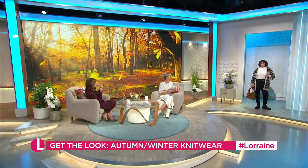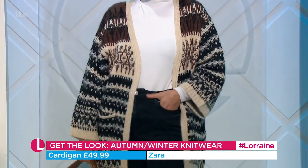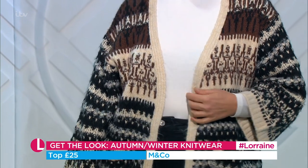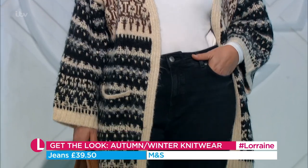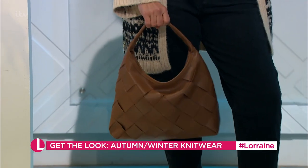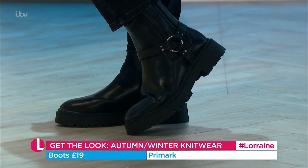Nesh is wearing a big cosy cardi from Zara — it's almost like a shacket — for £49.99. You could wear it with anything; it's perfect for a cosy Sunday on the couch. The plain white top is from M&Co at £25, the jeans are £39.50 from Marks & Spencer, the bag is from Dorothy Perkins (was £35, now £26), and the biker boots are Primark at just £19.